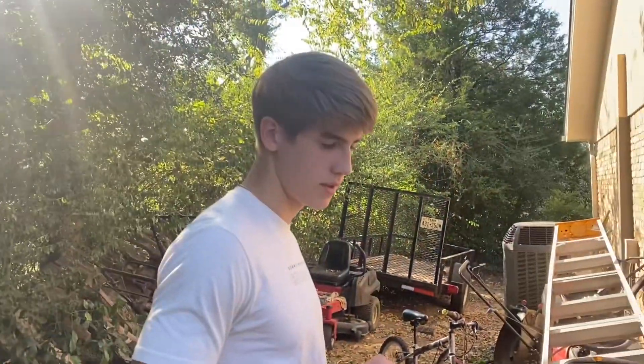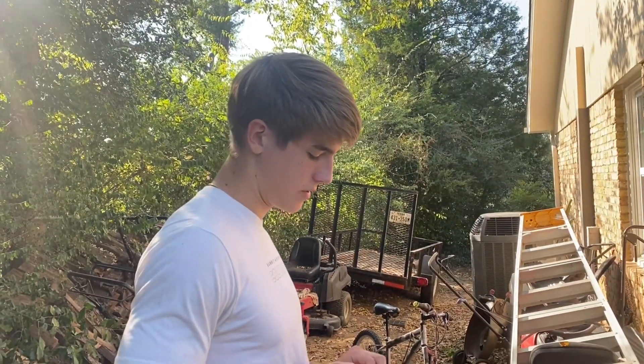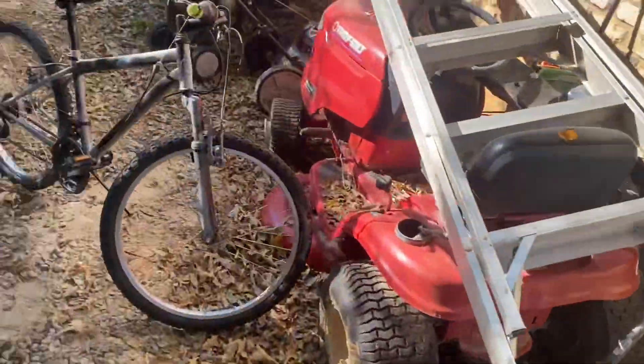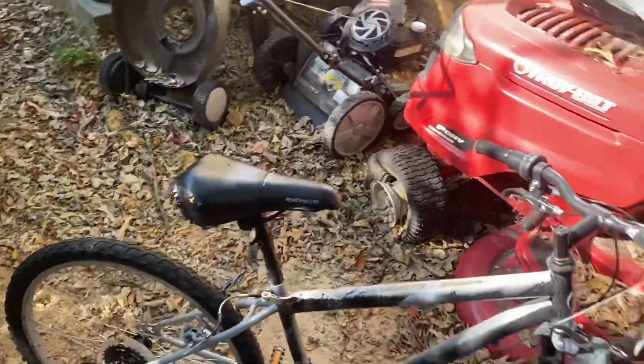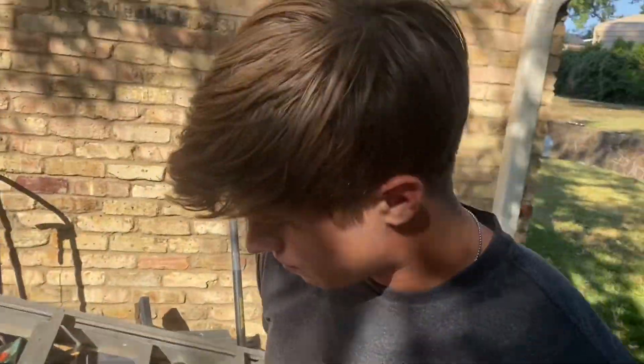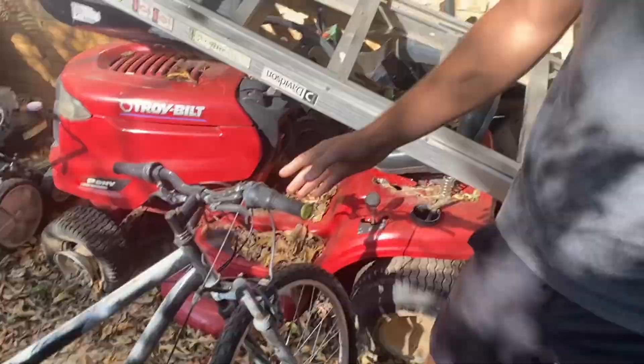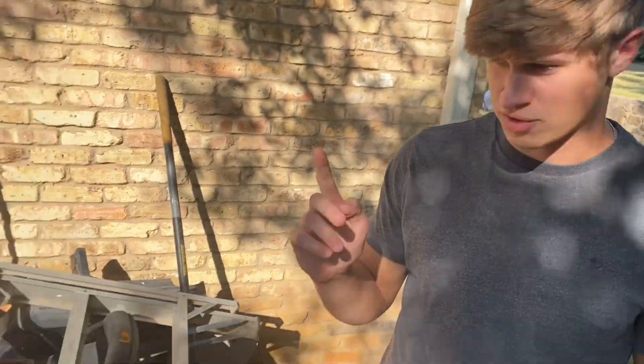We have some problems with the bike over here. We're gonna get it fixed — the suspension is completely locked up. This is a giveaway bike so we're gonna get this all fixed, and the first thing we'll be fixing is we're painting this.